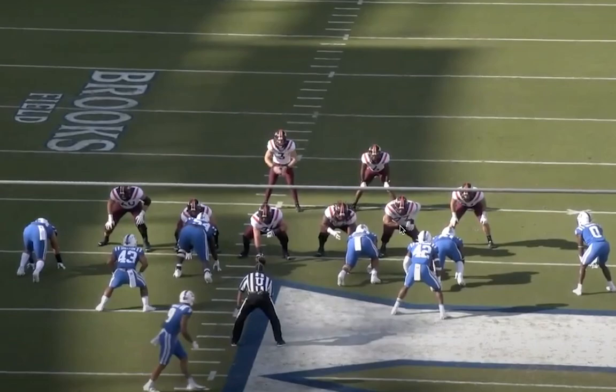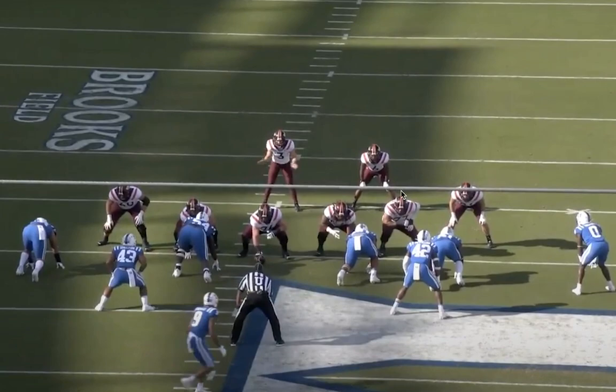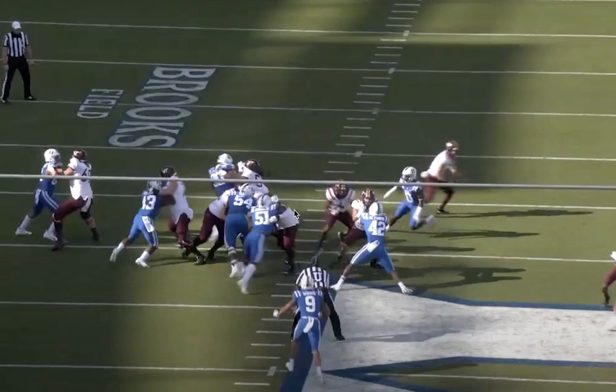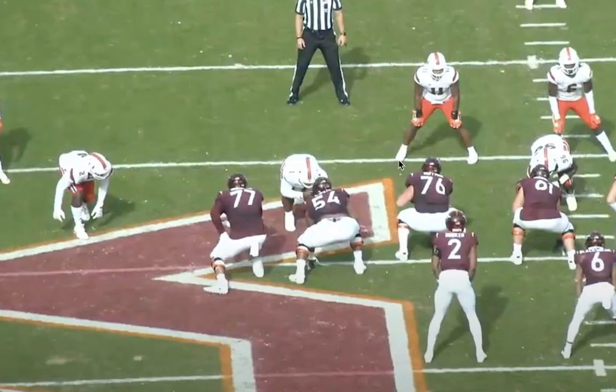Another example of his reactionary balance — dealing with some trash, a little congestion. He's knocked a little bit off balance but he's able to maintain control of that block with his inside arm, re-center his balance, and stay with that.